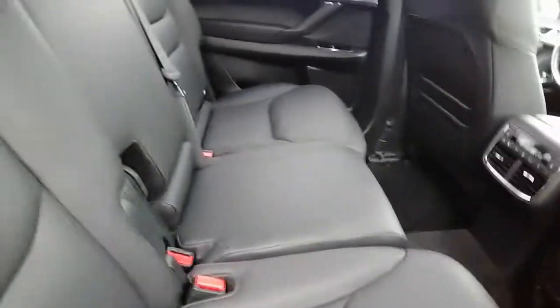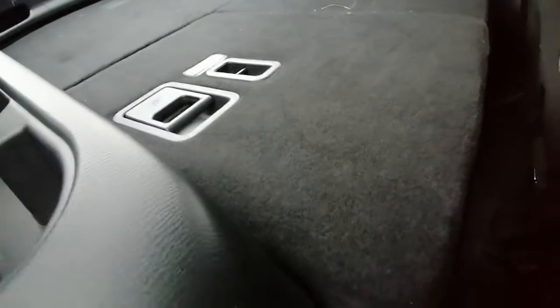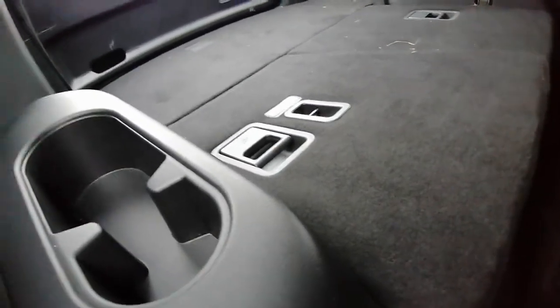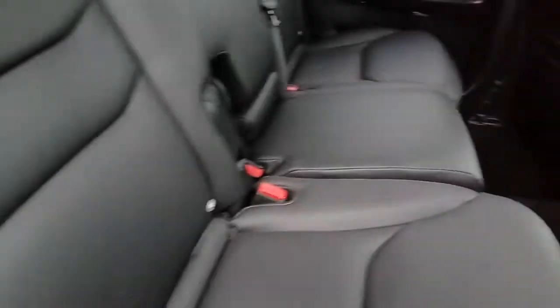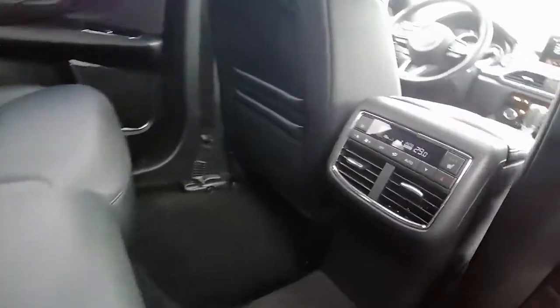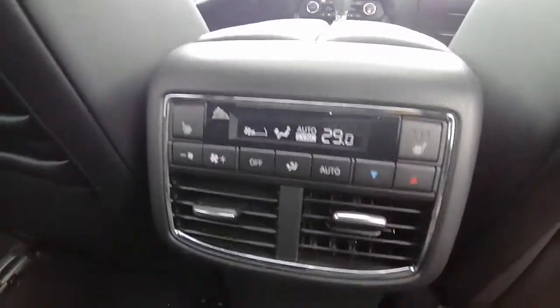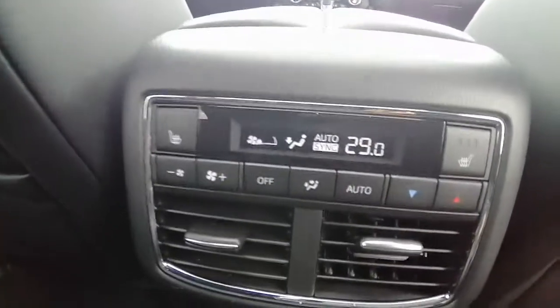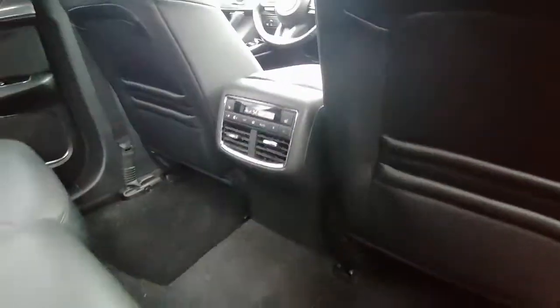The CX-9 seats eight passengers. We have the extra seating and the third row back here — it is currently down but it does fold up. Lots of space back here. We have heated seats for our two passengers, left and right, with their own controls, which is awesome. We have the sun shades for sunny days.